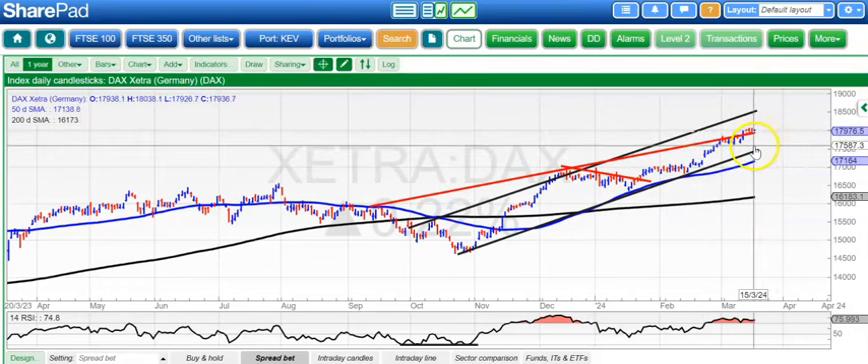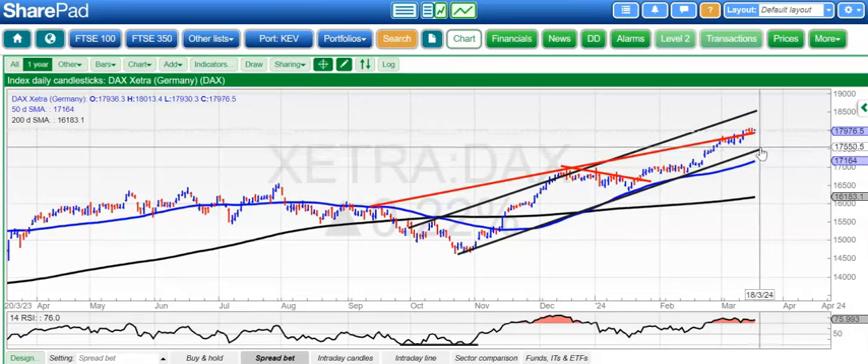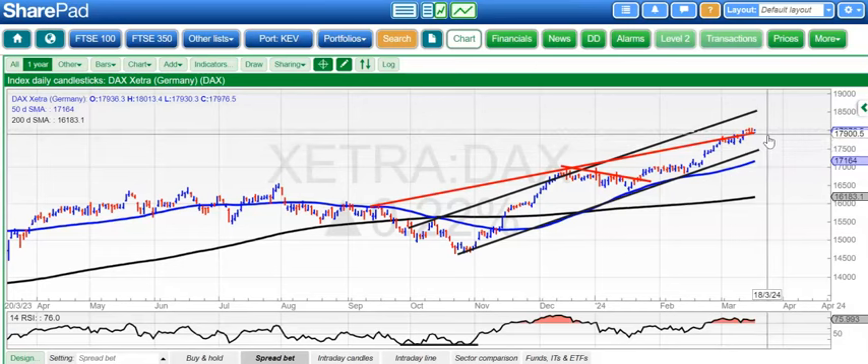In terms of the downside, not expecting anything worse than the current March support at 17,600. We could obviously head back down to the floor of that channel at 17,400, but at this stage this market looks strong enough.